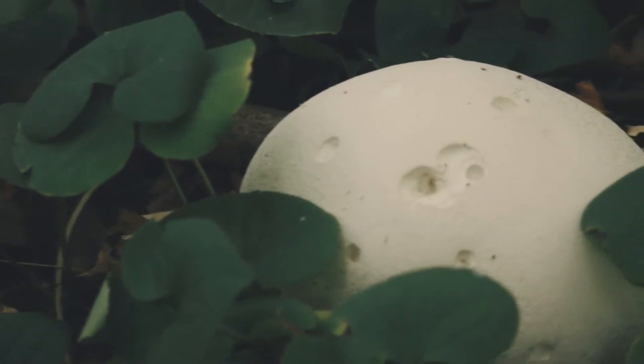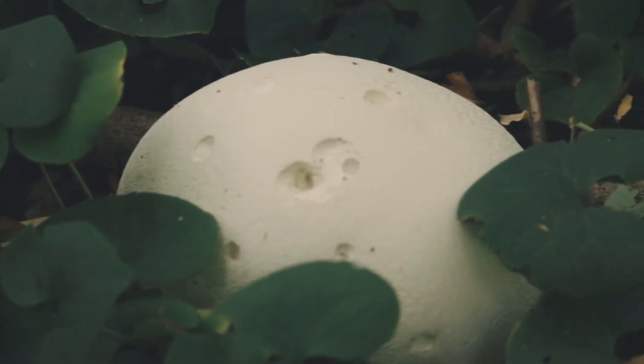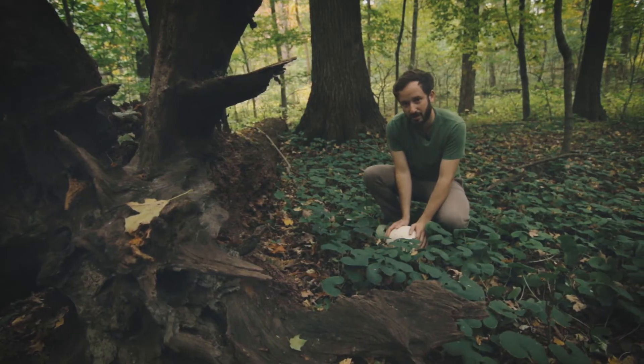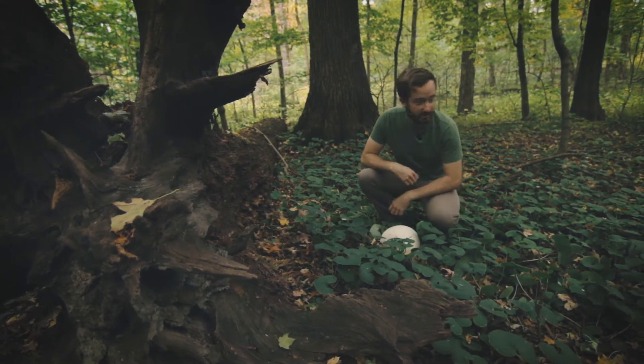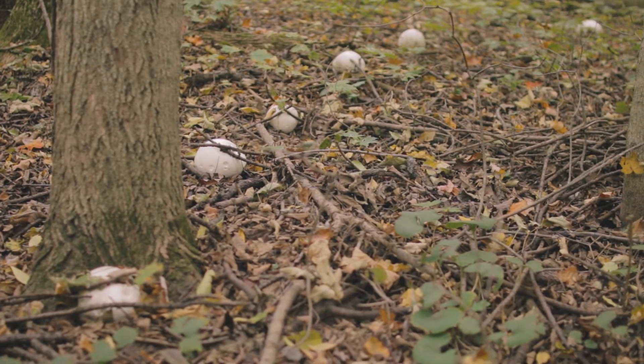Look at the size of this thing — it's like the size of my head. Now these aren't edible, although you can decide whether or not you want to eat them and take that risk. Regardless, this is a really neat find, and looking around I think I can see a lot more of them.